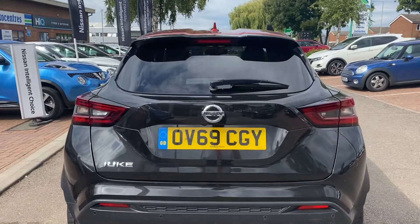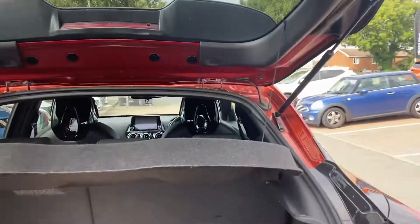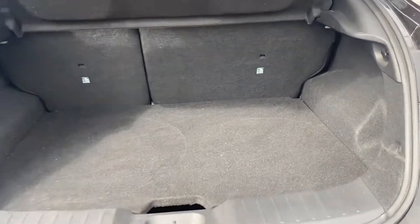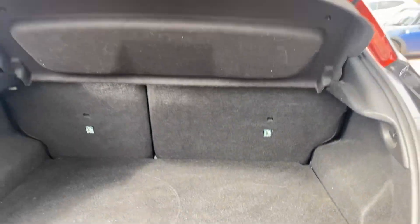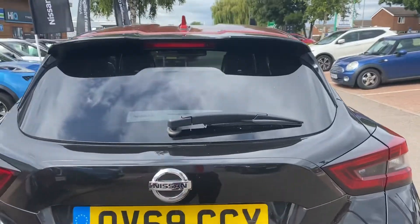Coming towards the rear of the vehicle, the boot release is just down below the Nissan badge — of course that is also where your rear parking camera is. In the back you've got a 60-40 split folding rear bench that incorporates a top tether. You've got a variable boot floor which you can confidently stow things underneath, or remove it to give an even bigger, more impressive boot space. Two grab handles, one on either side, to conveniently close the boot without the need to touch the paintwork.